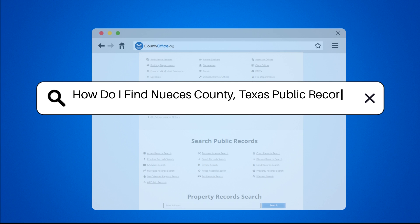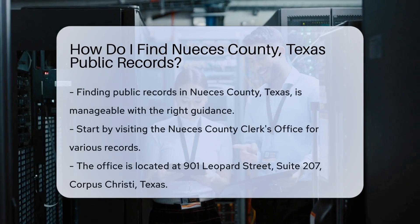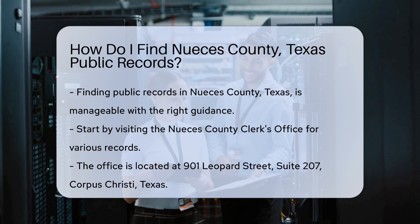How do I find Nueces County, Texas public records? Finding public records in Nueces County, Texas can be straightforward if you know where to look.